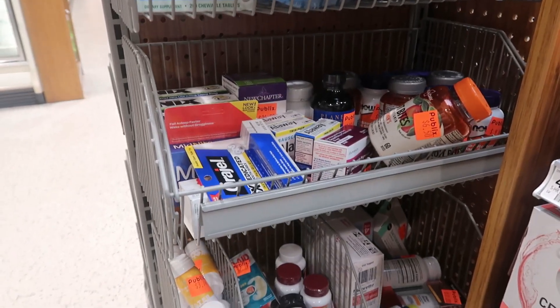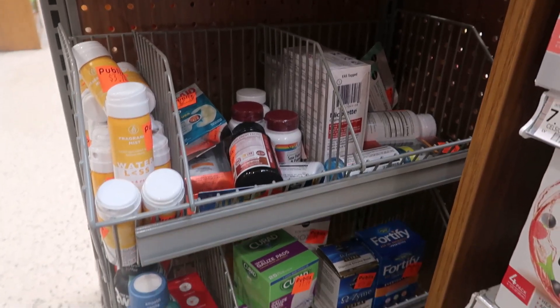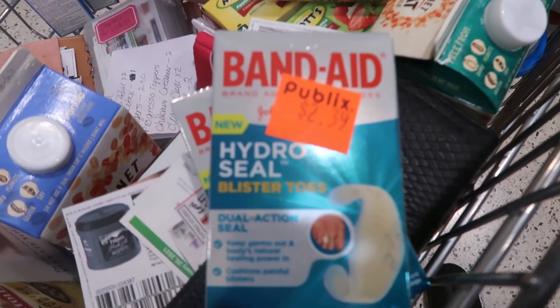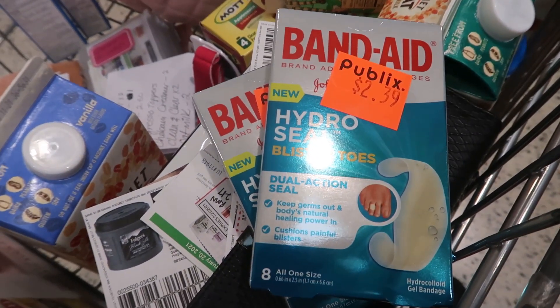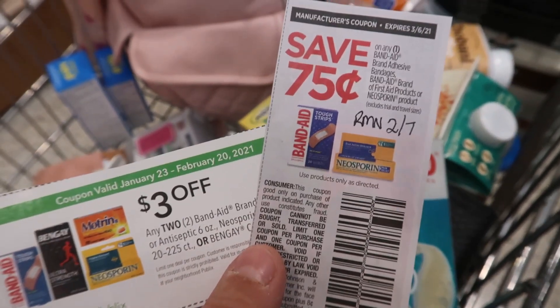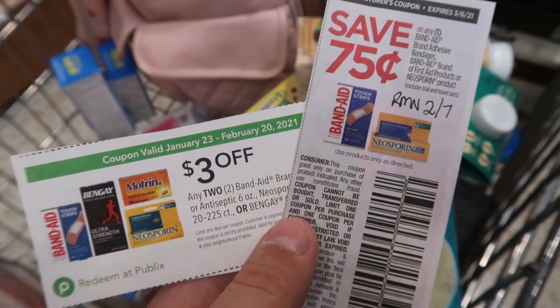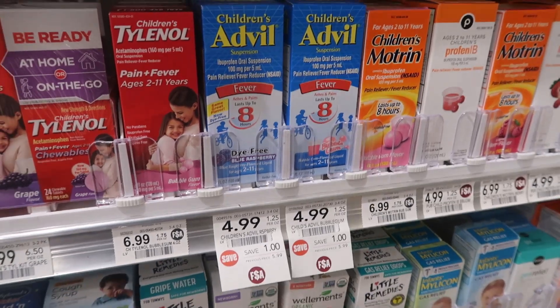I was digging through the clearance bins at my store and found a couple packs of band-aids with a sticker price of $2.39. We have a $3 off two coupon from the Be The Best You book and also a $0.75 coupon from RetailMeNot February 7th. It does say one coupon per transaction, so I'm going to use one of those plus this Publix coupon — it's going to be a really great deal.